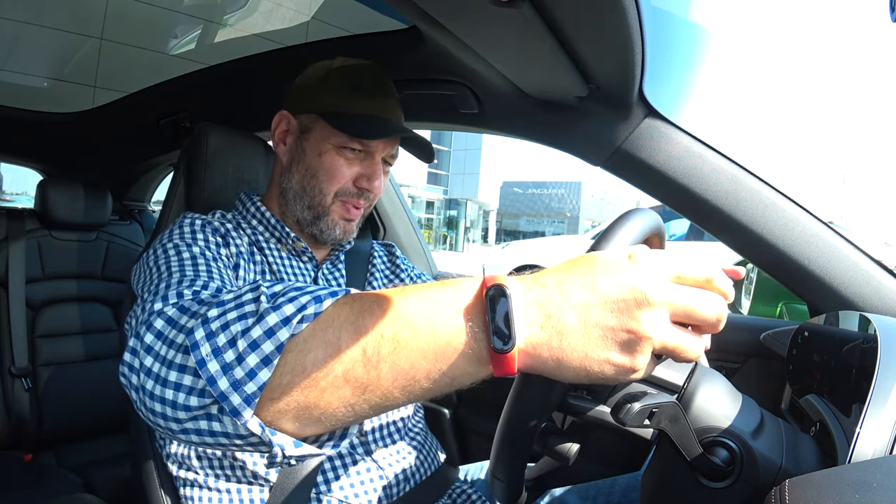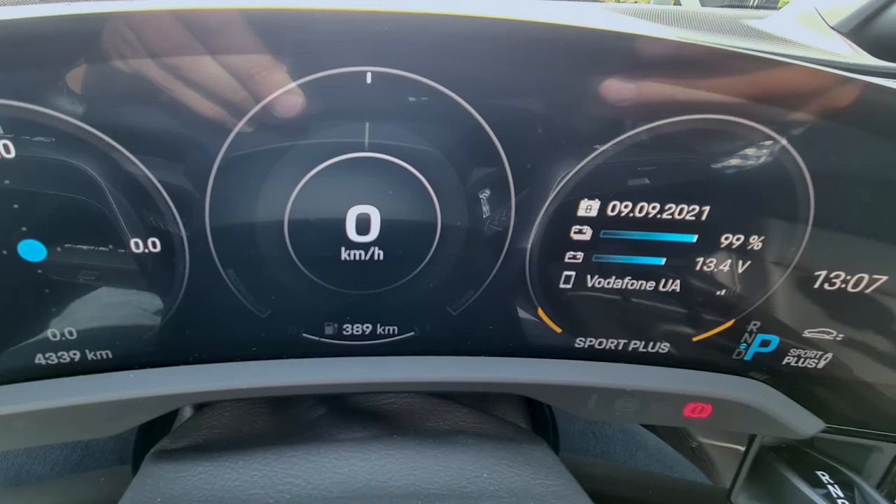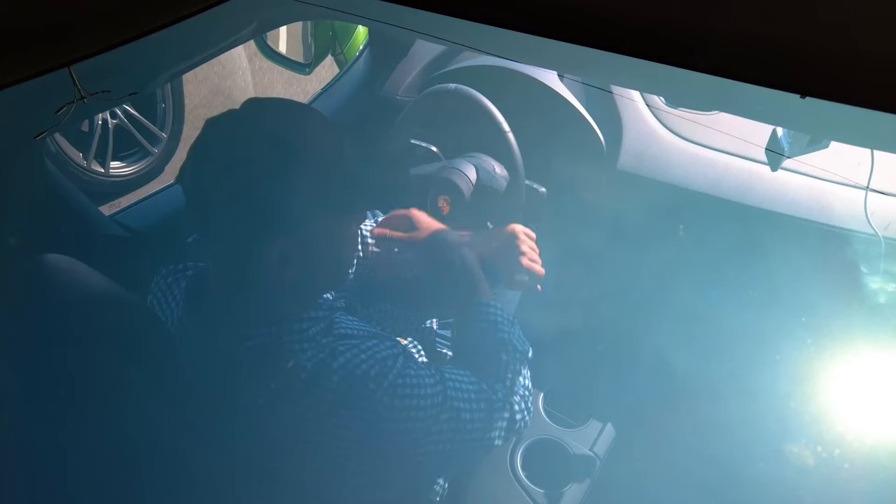I am setting the riding mode to Sport Plus. The car showed 408 kilometers range before; after turning on Sport Plus mode it shows 389 kilometers. I take special photographs so that later no one can say I am deceiving anyone. The mileage indicated now is 4,339 kilometers. I've reset the trip counter so we can see how far we travel and how much we spend on our battery charge.